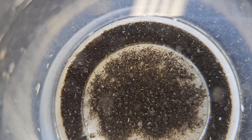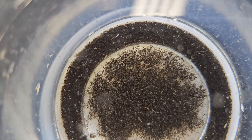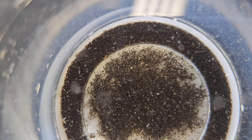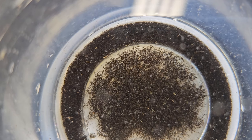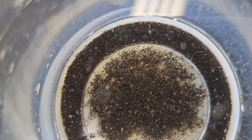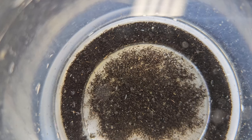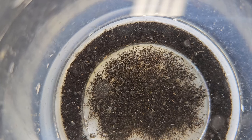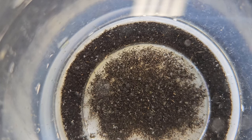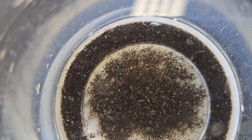Every microfauna culture I sell is looked at very closely. Some of this material here in this cup would be divvied up and distributed into the cultures. I would include some of that debris in the bottom — that's where most of the action actually is. We can see three main creatures right here: scuds, seed shrimp, and copepods.